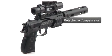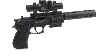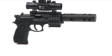The gun also includes a newly designed detachable compensator, a foam-lined hard case, and two rotary magazines.